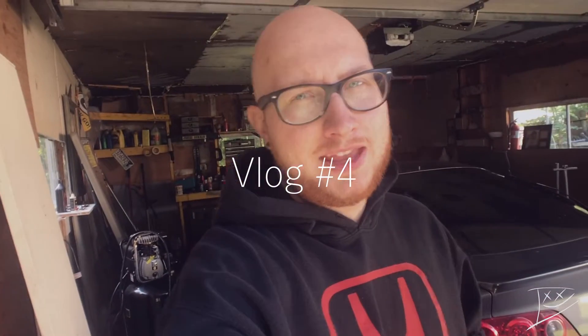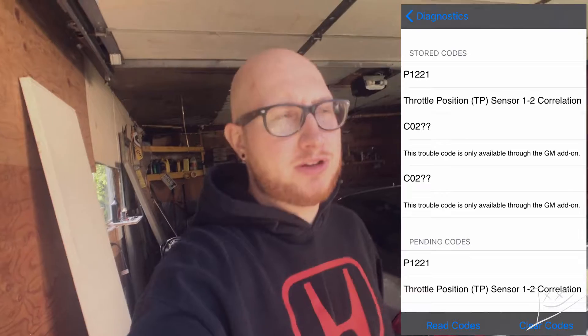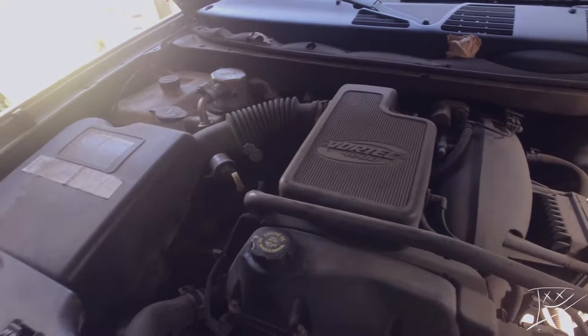What's up y'all. I didn't want to do it but it's time — it's got to get done. We're working on the turd over here, throwing a P1221 throttle position sensor code. As you can see, very dirty engine bay. I'm assuming it's actually just that the throttle body needs to be cleaned, so let's give it a gander and see what we find.